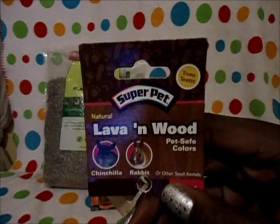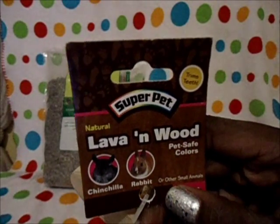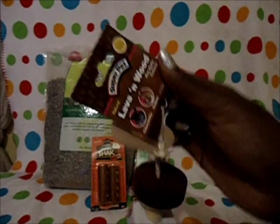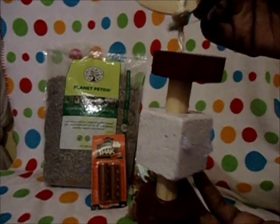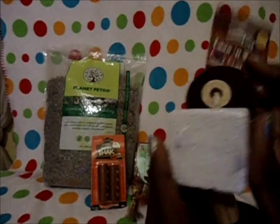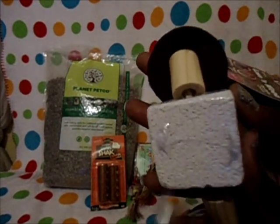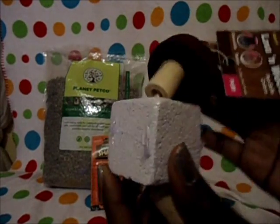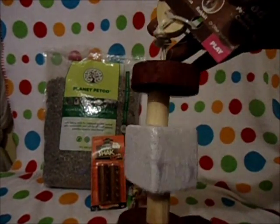I got the bunny a Super Pet Lava and Wood Natural Toy. It clips to the cage with this clip and it just looks like that. He's not a big wood chewer, so I decided to get him this with a little lava stone in the middle. It's covered in plastic, but obviously I'm going to take that off — just to encourage him to start chewing.